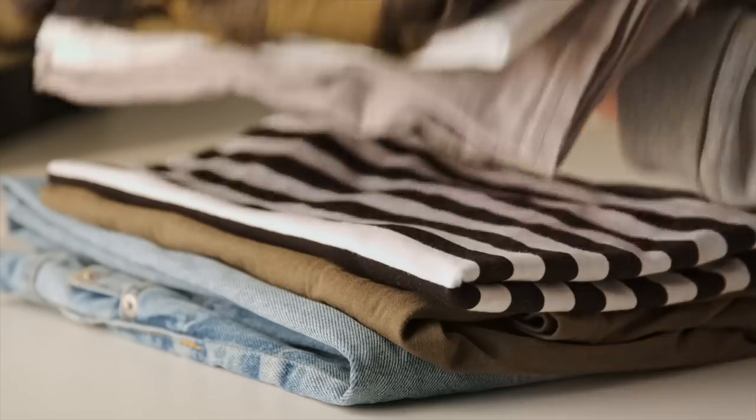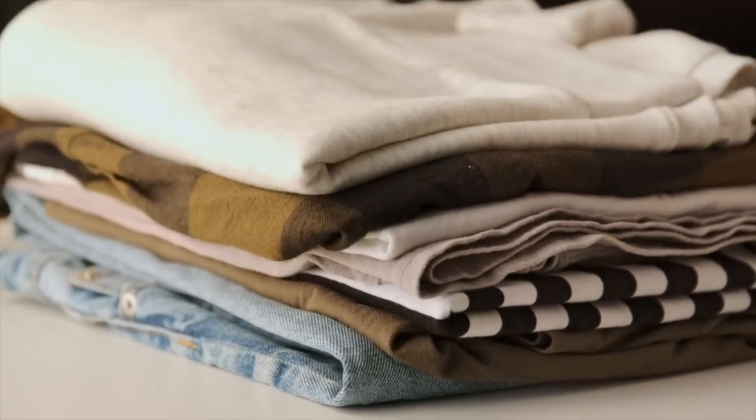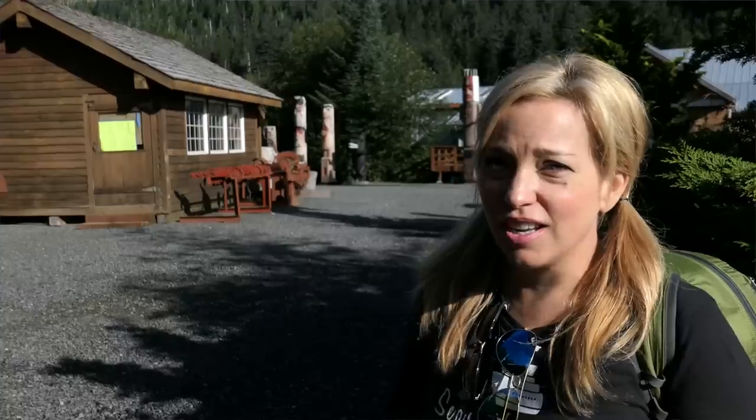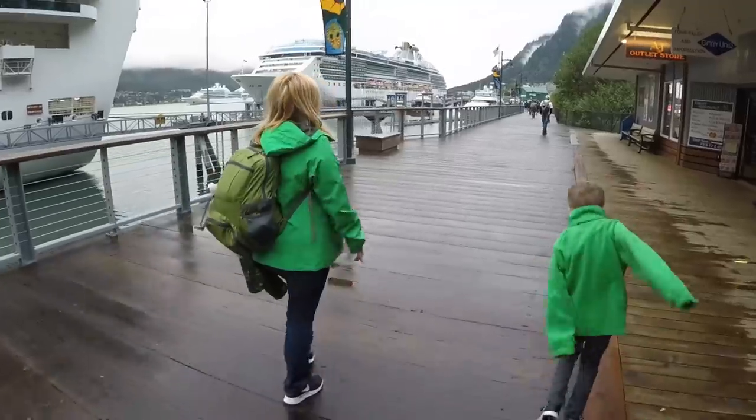Our first do — pack layers. You've heard it over and over again, layers are king in Alaska. But what does that mean? Typically, a day in Alaska can go from drizzly and cool to sunny for a few hours, then perhaps brisk and breezy, and then back to drizzly. So it's best to arm yourself with the following types of clothing layers for port days and for days on the ship.